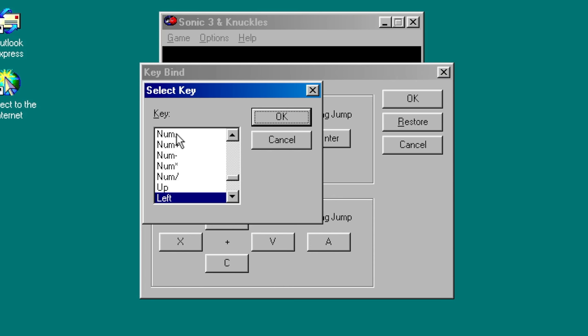Bizarrely, Player 1 is set to use the arrow keys to move and the main enter key to jump, but thankfully the controls can be remapped pretty easily, and the software supports some gamepads and joysticks.